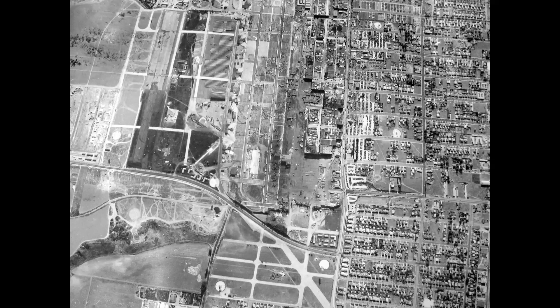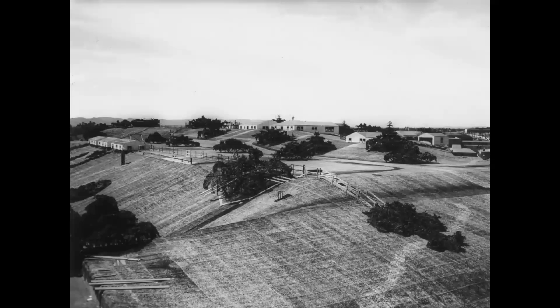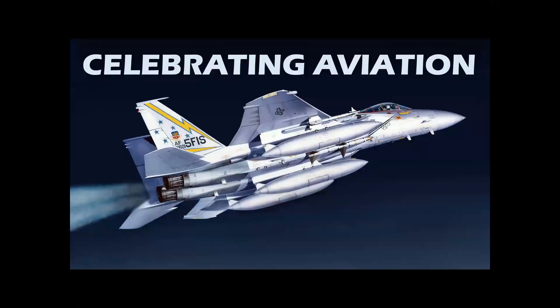Can you find the airplane factory in this photo? Better yet, why would you take a factory like this and make it look like this? We're going to tell you in 'Celebrating Aviation with Mike Machette.'